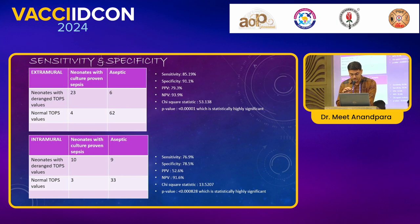In my study, the sensitivity of a deranged TOP score in neonates with culture-proven sepsis was found to be 85.1%. The specificity was 91.1% and the negative predictive value was 93.9%. The chi-square statistic was 53.1 with a p-value of less than 0.0001, which was statistically highly significant.